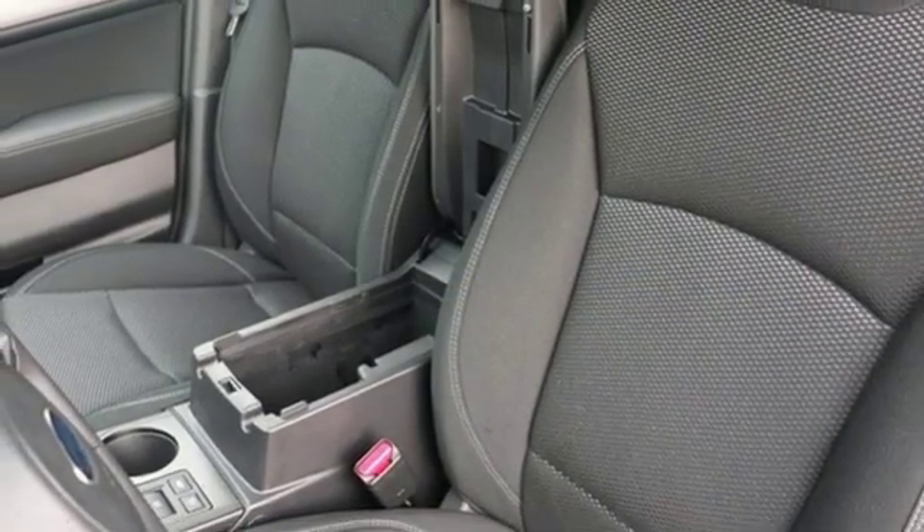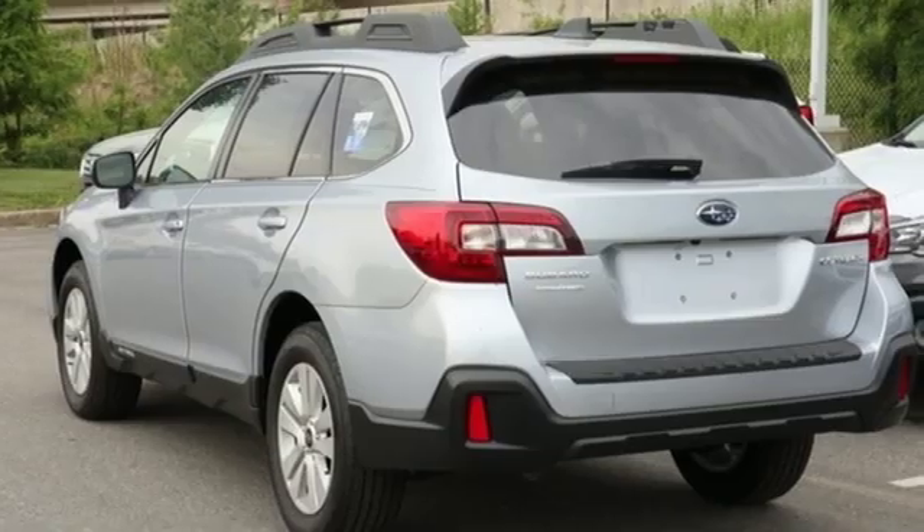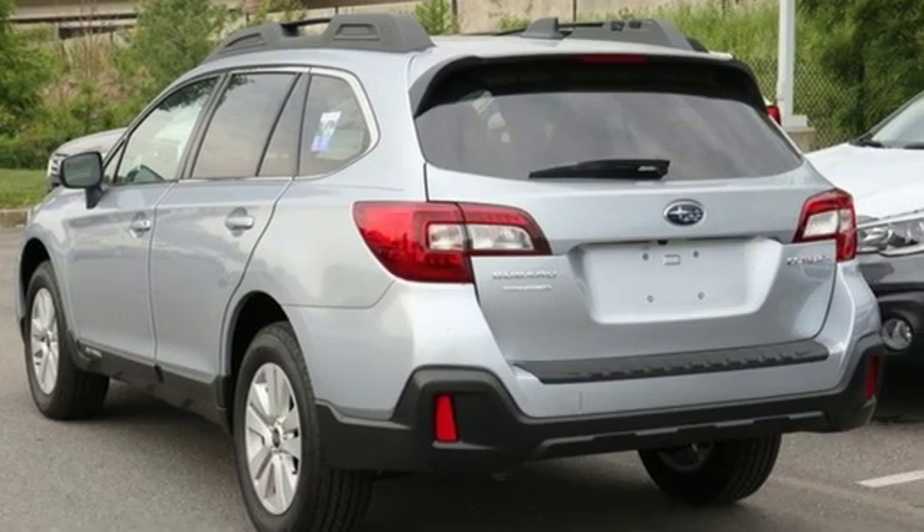Durable, reliable Subaru. Someone is going to drive this fantastic vehicle off the lot — it should be you. Test drive it today.